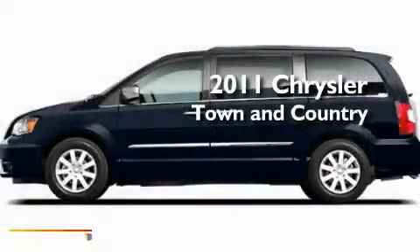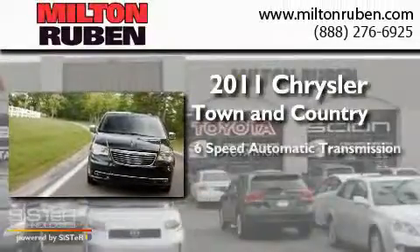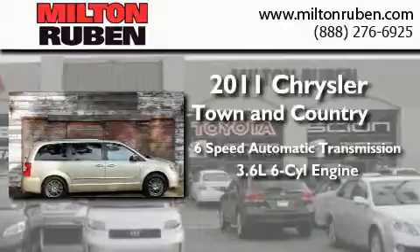This is a brand-new 2011 Chrysler Town & Country. This minivan has a 6-speed automatic transmission and a 3.6-liter V6.